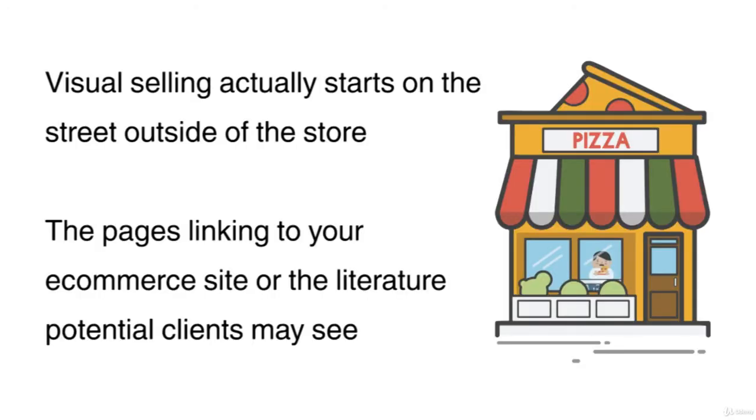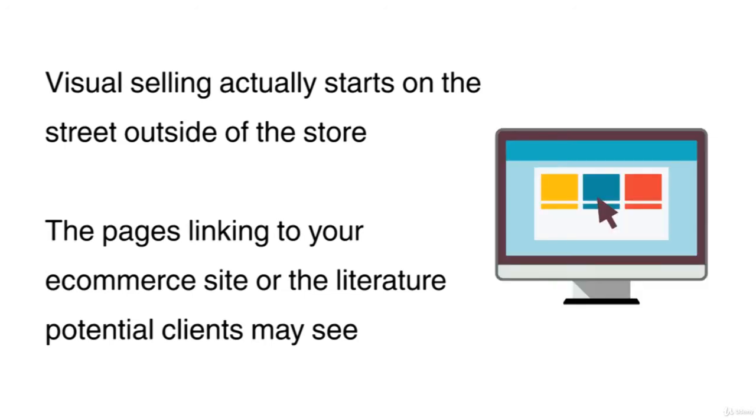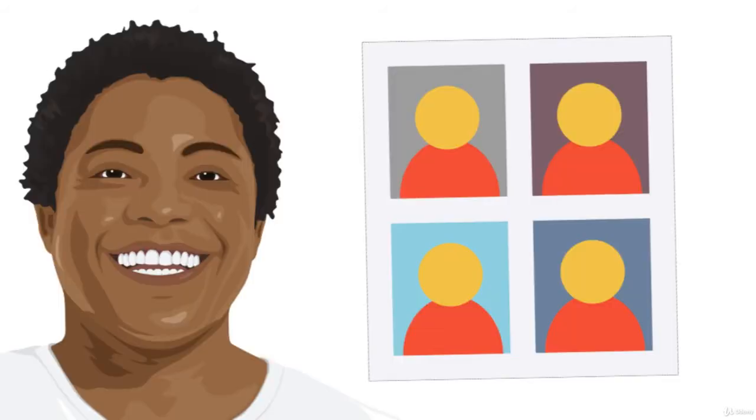Visual selling actually starts on the street outside of the store, the pages linking to your e-commerce site, or the literature potential clients may see. Generally, creative and interesting displays that will catch the attention of people will ultimately draw them in. Obviously, depending on your industry and target market, this can depend on a case-by-case basis.